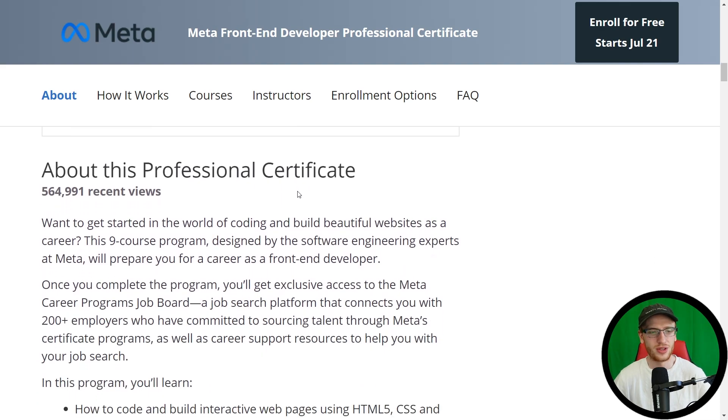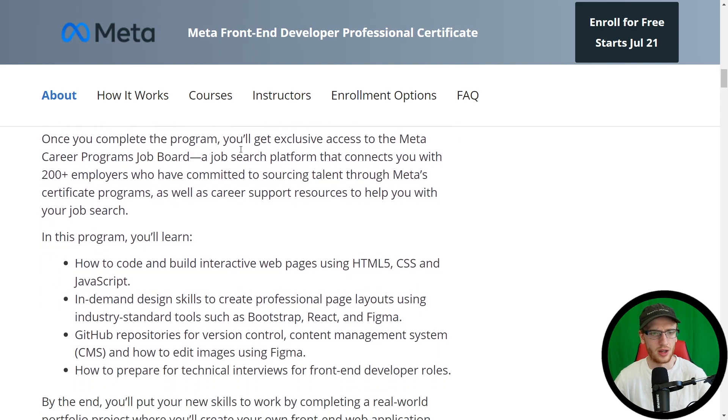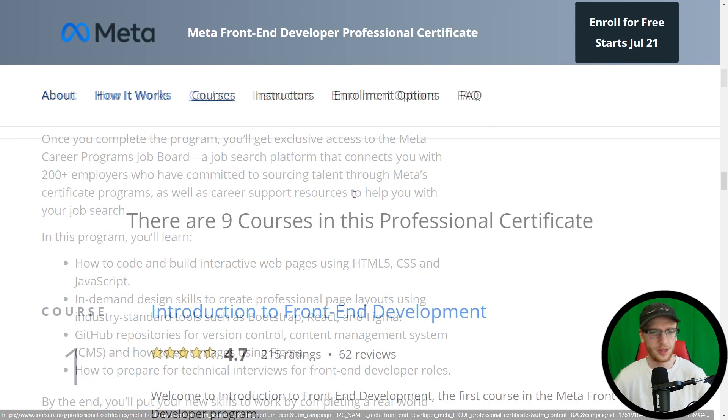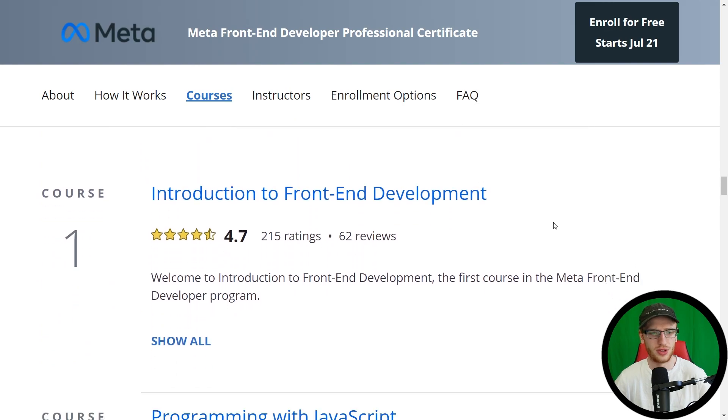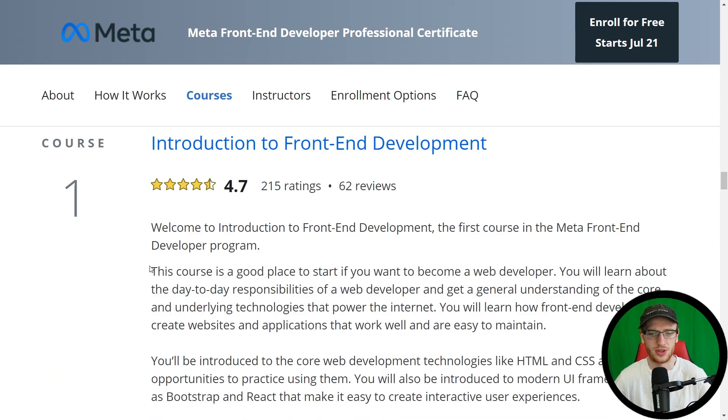About this certificate: you can see 565,000 recent reviews, which is phenomenal. This really did just come out, so that's a very big number. I'm going to jump straight into the courses. So if you were to start this, you would start with course number one: Introduction to Front-End Development.